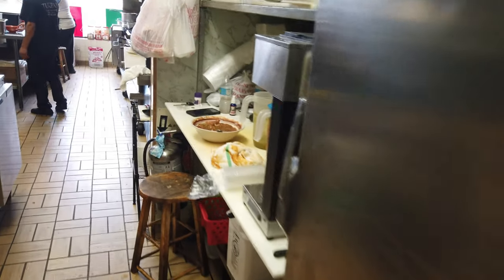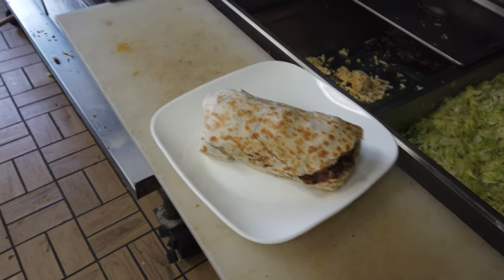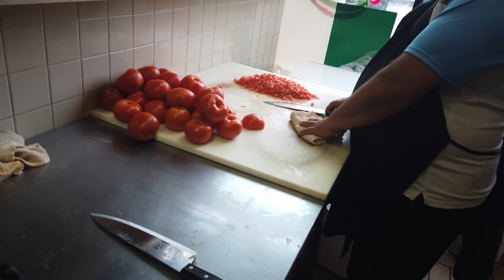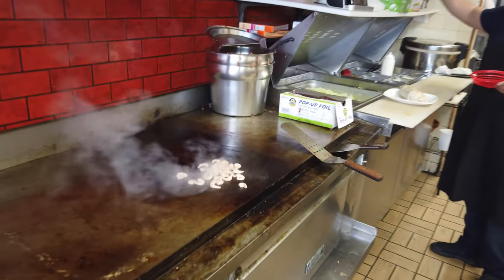So guys, we're about to go inside and film. I love this bread. And look at these tomatoes — nice, nice.